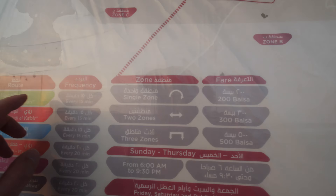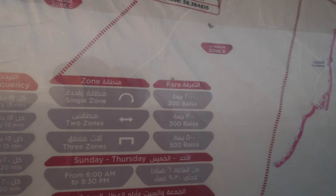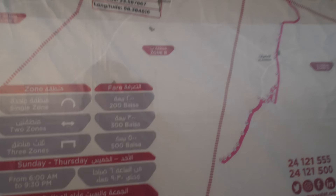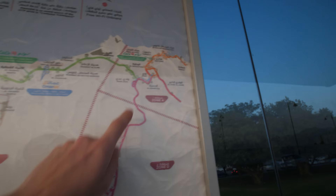Buses run every 15 minutes; from 4 to 7 it's every 20 minutes. The price for a single zone is 200 Baizar, which is 0.2 Omani Real. Two zones is 300 Baizas and three zones is 500 Baizas. The zones are: Zone C, Zone B, Zone A, and Zone D.